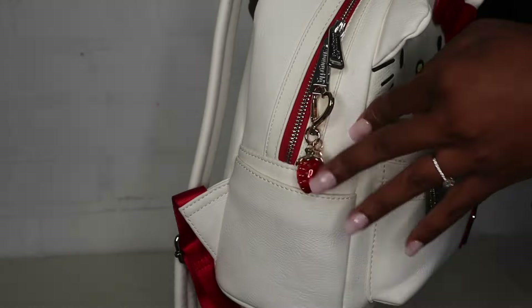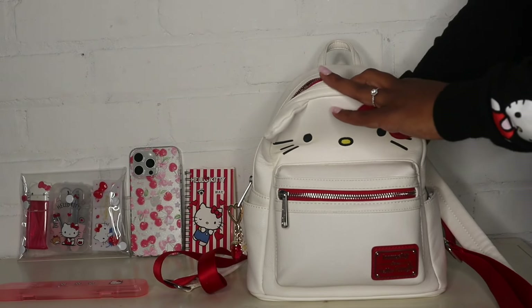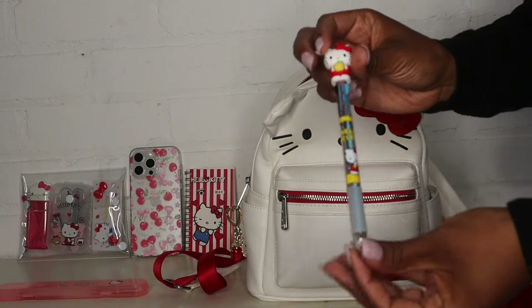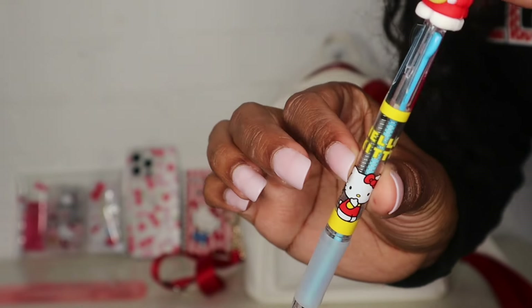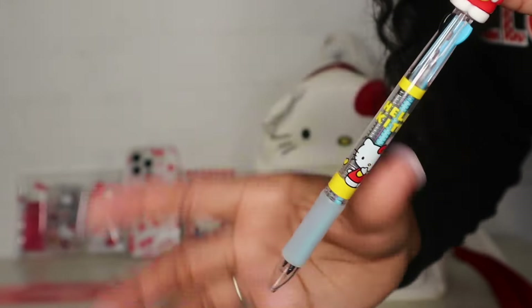Next I have my little Hello Kitty notebook - I got this from AliExpress and it just has some little lined notebook paper inside. And to go along with that I have my Hello Kitty pen, and this pen actually has three different colors: black, blue, and red. It's like those old school pens.